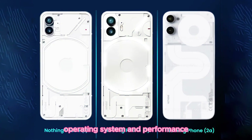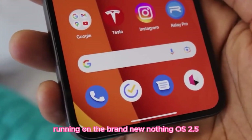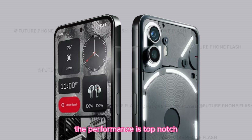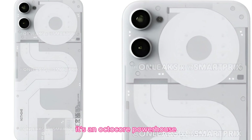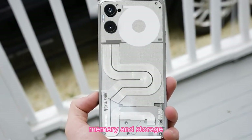Operating system and performance. Under the hood, it's powered by Android 14, running on the brand-new Nothing OS 2.5. The performance is top-notch with the MediaTek Dimensity 7200 Pro chipset — it's an octa-core powerhouse, ensuring smooth and fast operation.